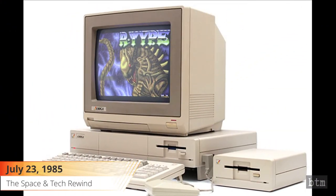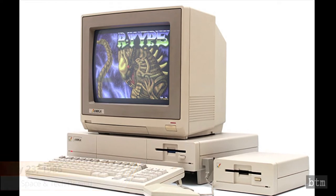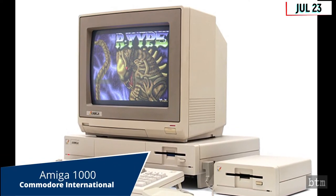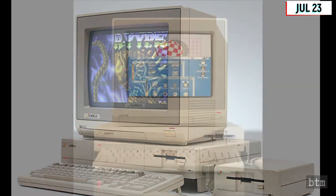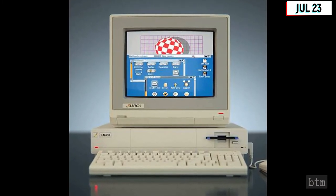July 23, 1985. Commodore introduced its Amiga personal computer, also known as the Amiga 1000 or A1000, on this date. The computer featured a multitasking windowed operating system, color graphics, and stereo sound, among other features that were ahead of their time.